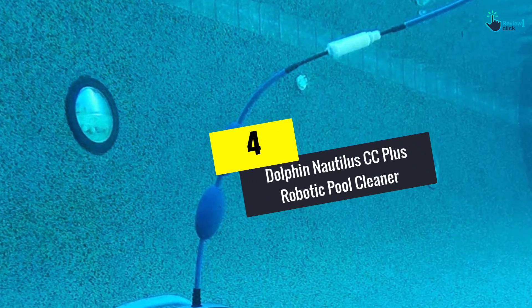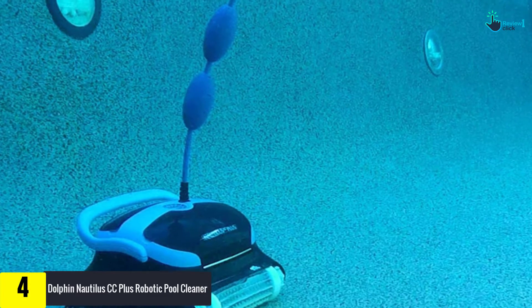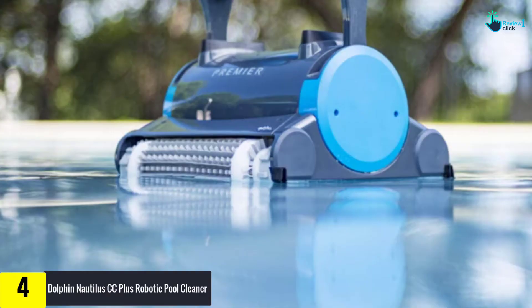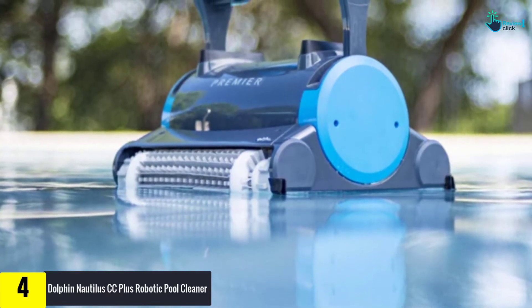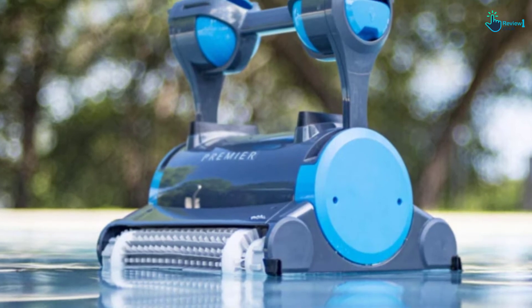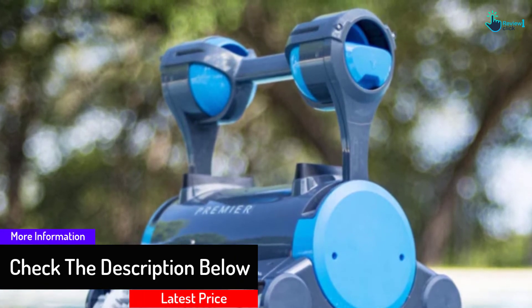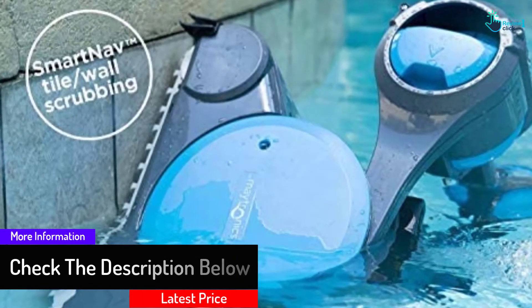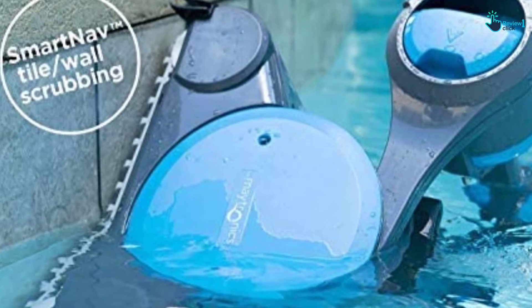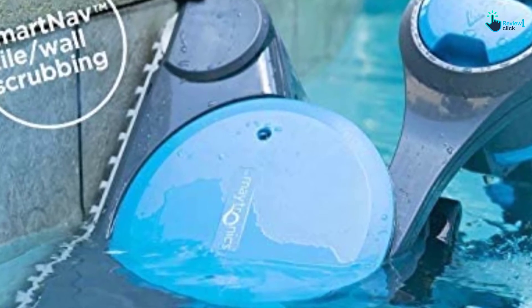Moving on at number 4, we have the Dolphin Nautilus CC Plus Robotic Pool Cleaner. The Dolphin Nautilus Plus is an effective cleaner that provides good performance and features at an affordable price. It features Clever Clean technology with a patented swivel cable that enables tangle-free operations. It permits it to scrub, filter, and vacuum the floor, walls, and water lines of an in-ground pool up to 50 feet in length, all in just two hours. It uses the top filter for very easy filter cleaning and comes with dual scrubbing brushes for better cleaning and water clarity. It offers a built-in weekly timer for automated operations and an extra-large filter capacity for reducing time and effort needed to clean the filter.